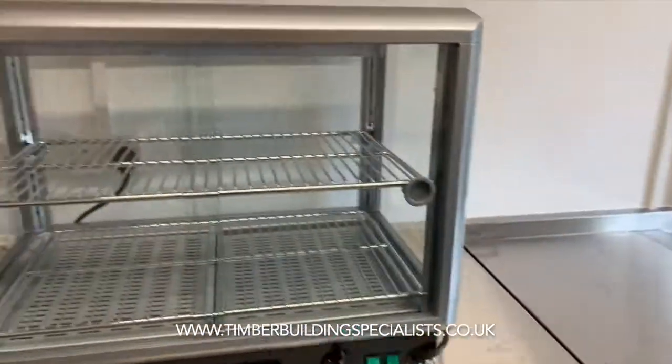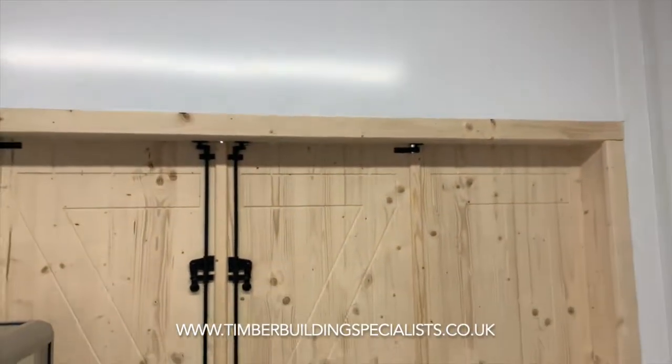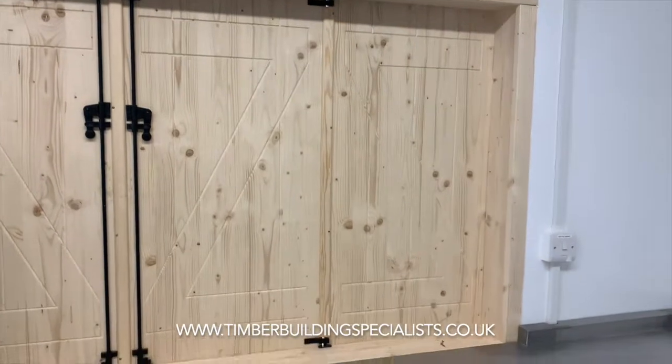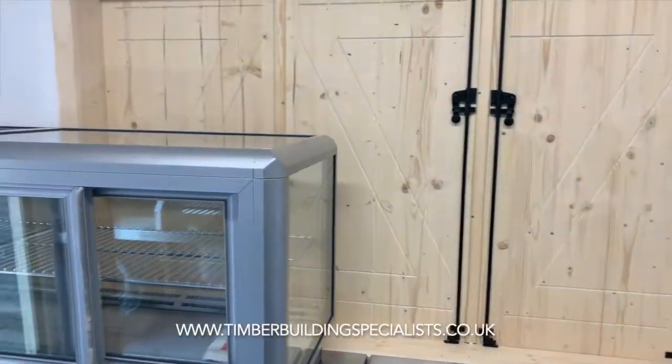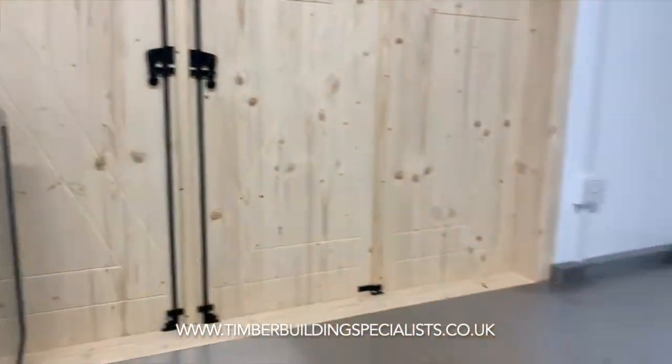Plumbing, lovely detail work on the hatch. This is fully certified and fully up to building regulations as well.